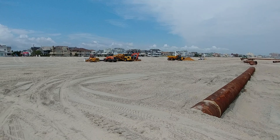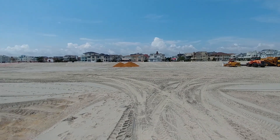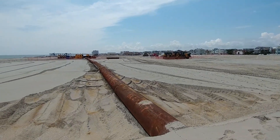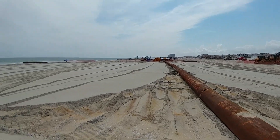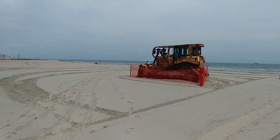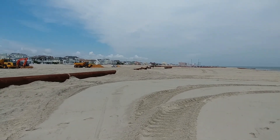Quite a visual to see the expansion of this work. A lot of the heavy equipment is still in some of the original positions here along the beach in Margate and Ventnor, but we do see them getting ready to move down south. From what we're told, the hopper dredge will also follow it. These disconnected pipes certainly lend credence to that idea.